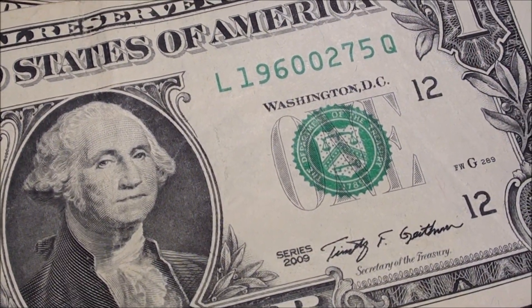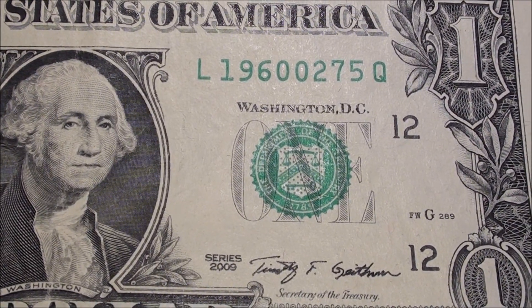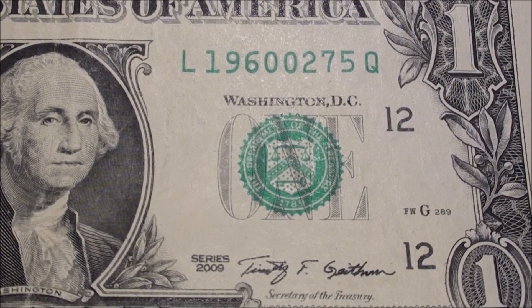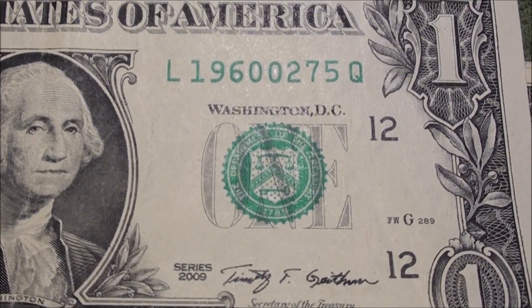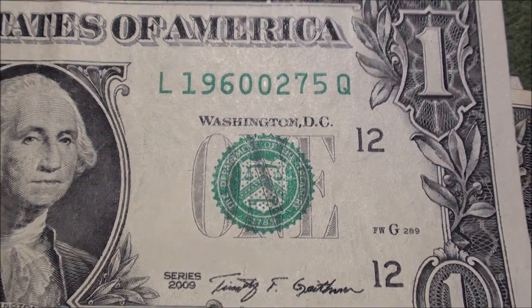And so from 1962, we dropped down to a 1960 birth year. This is a Series 2009 note — so that's pretty cool. Serial number 19600275.